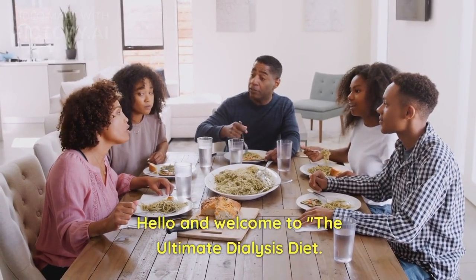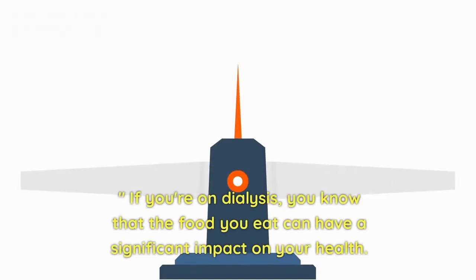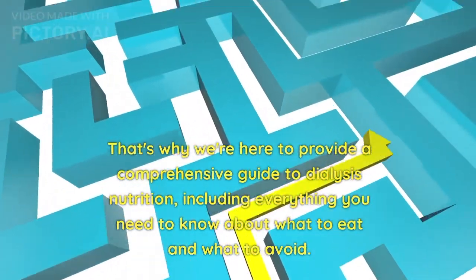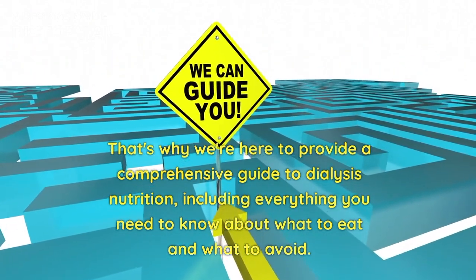Hello and welcome to the ultimate dialysis diet. If you're on dialysis, you know that the food you eat can have a significant impact on your health. That's why we're here to provide a comprehensive guide to dialysis nutrition, including everything you need to know about what to eat and what to avoid.